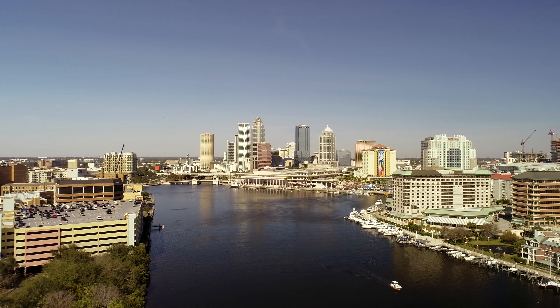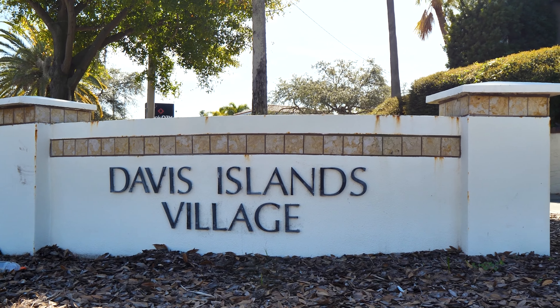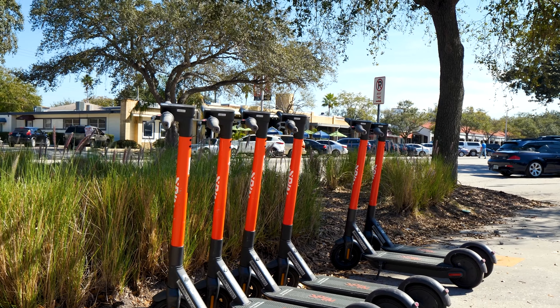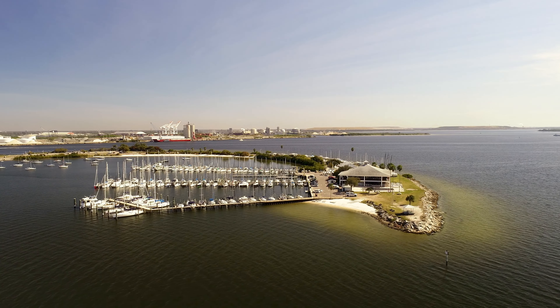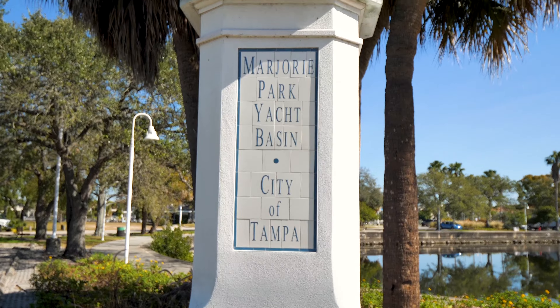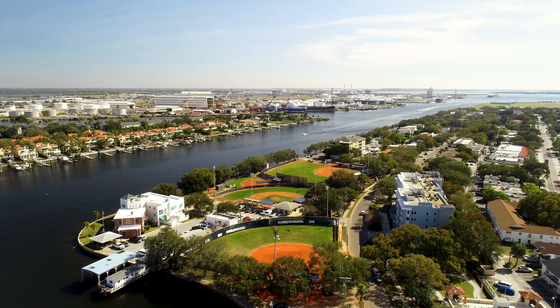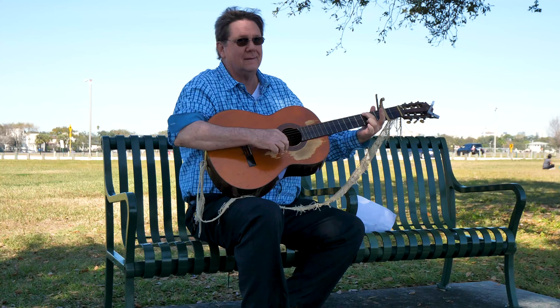If you're thinking about moving to Tampa or already live here, Davis Islands is the place to be. The main street of the island features plenty of restaurants and shopping. On the island you'll find a yacht club, dog park, Peter O'Knight Airport, a marina, baseball park, tennis courts, garden club, Tampa General Hospital, and so much more.